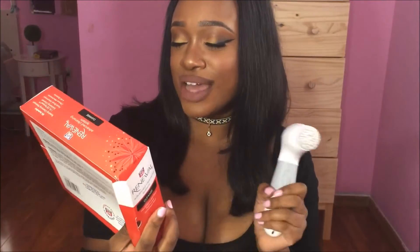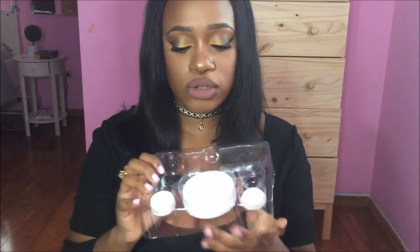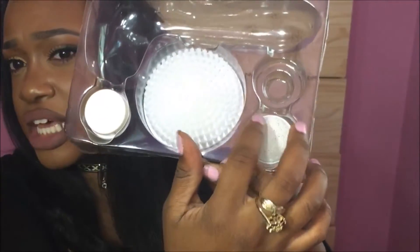This is the Rite Aid Renewal Advanced Cleaning System Kit, and it's supposed to be like a knockoff version of the Olay Professional Pro-X Advanced Cleansing System. This was about twenty to twenty-two dollars from Rite Aid and it pretty much comes with everything that the Vanity Planet kit comes with. My brush might look a little crazy because I just used it, and it also comes with these extra brushes.